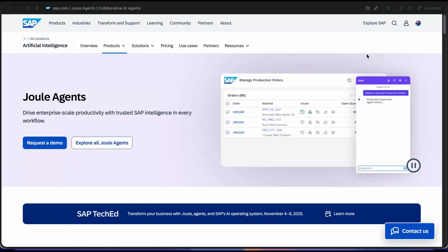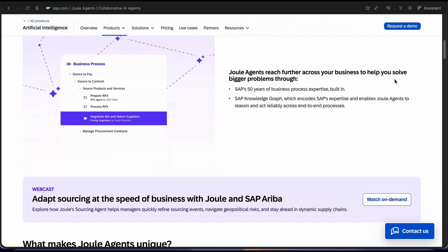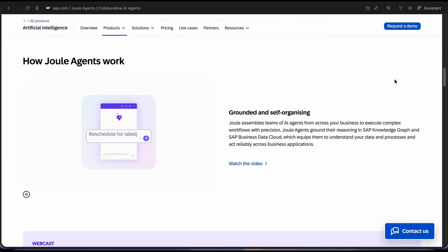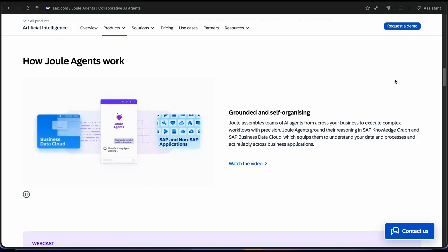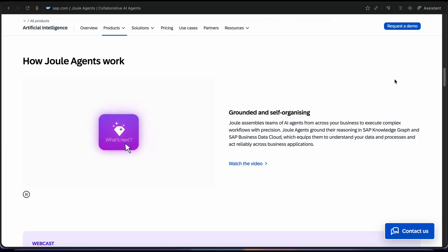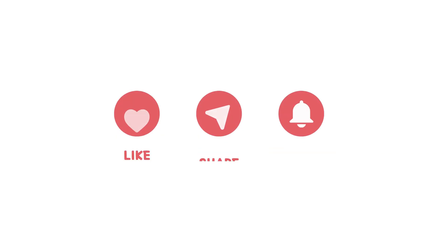To wrap up, Joule is changing how users interact with SAP, making tasks faster, data smarter and work more enjoyable. Currently users interact with SAP via SAP GUI and Fiori Launchpad, but going forward users will start interacting with SAP mainly through its Gen AI interface, Joule. SAP consultants and end users will no longer need to remember transactions and navigations to get their work done — instead they can prompt Joule and it will get things done for them. Share this video with friends and colleagues who want to learn more about SAP Joule.